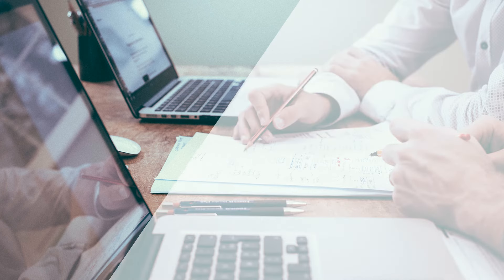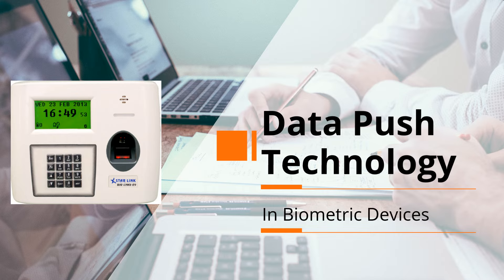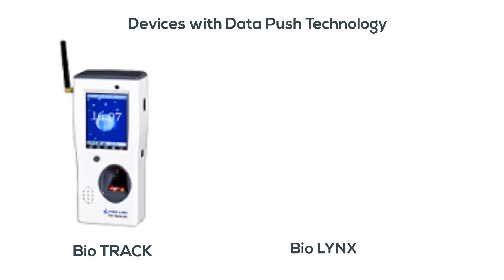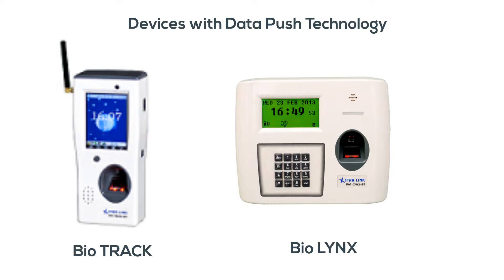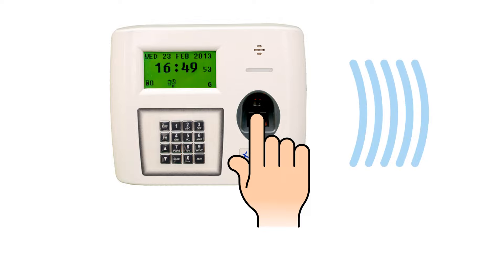Today, almost every company located in multiple locations wants real-time data of their attendance records. Devices from Starlink help to provide real-time data as they are enabled with data push technology. Whenever any employee punches his or her finger on the machine, the data is sent to the server on a real-time basis.